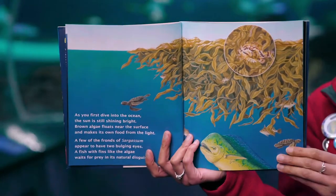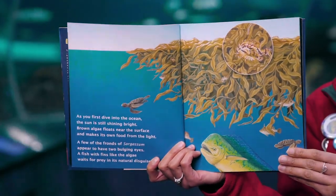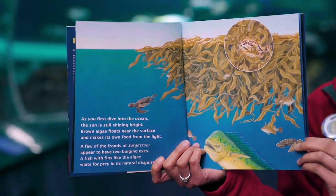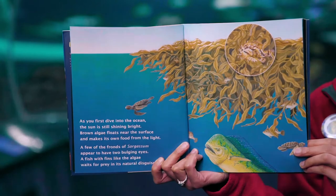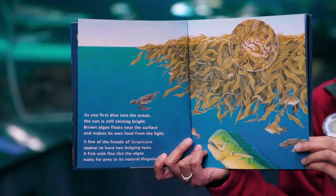As you first dive into the ocean, the sun is still shining bright. Brown algae floats near the surface and makes its own food from the light. A few of the fronds of sargassum appear to have two bulging eyes. A fish with fins like the algae waits for prey in its natural disguise.